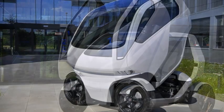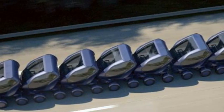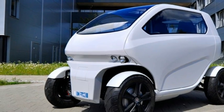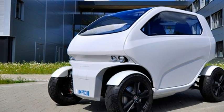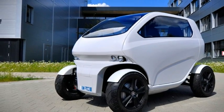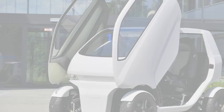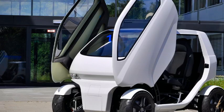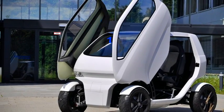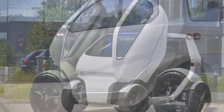It drives like a traditional car, but because each wheel is powered by its own motor, it also has the capability of driving sideways, allowing it to slide into tight spaces in urban areas where parking is limited, explains Timo Bernstein, project manager for the vehicle. He adds, the whole process — the transition between normal driving and driving sideways — takes about four seconds.